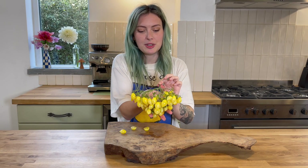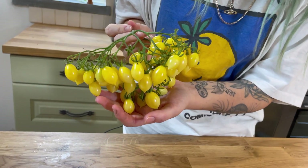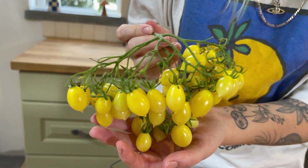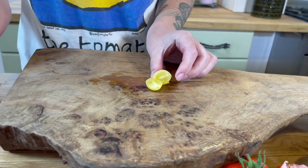This one's called Barry's Crazy Cherry, it grows loads of tomatoes on these big trusses — this isn't even one of the biggest trusses I've had. That's a super interesting one because it starts off sweet and then it goes super savoury and then it kind of ends sweet again. It's pretty unusual, but it's got really good flavour, especially for such a small tomato — it really packs in some good flavour. Barry's Crazy Cherry gets an 8 out of 10.